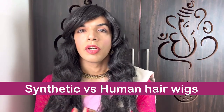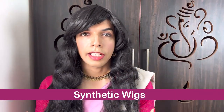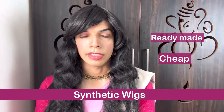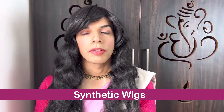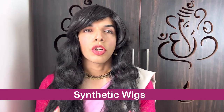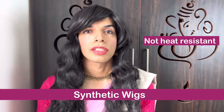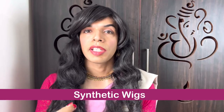Now let's look at how a synthetic wig differs from a human hair wig — the pros and cons. Let's start with synthetic wigs. As the name suggests, it is a synthetic, ready-made wig and it is very cheap compared to human hair wigs. When it comes to synthetic wigs, certain things are not so good. First, synthetic wigs are not very heat resistant, meaning you cannot use styling rollers which use heat to style the hair, because the synthetic wig may melt.